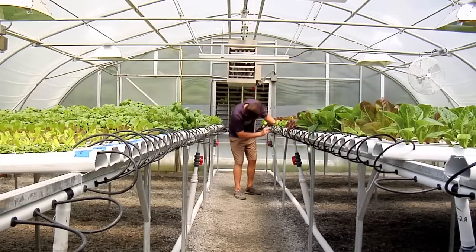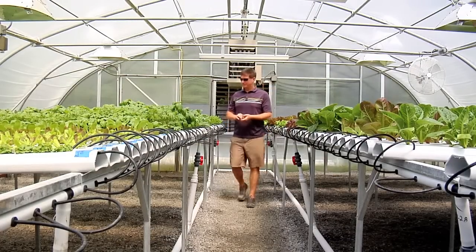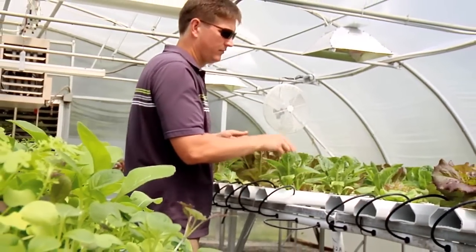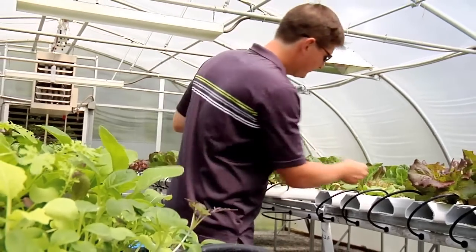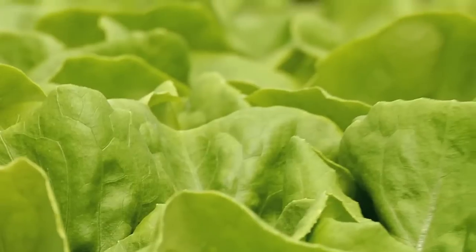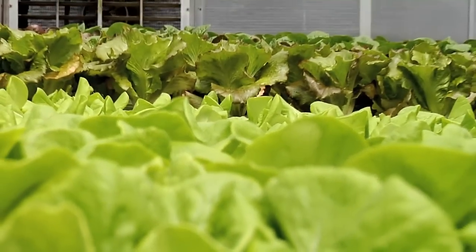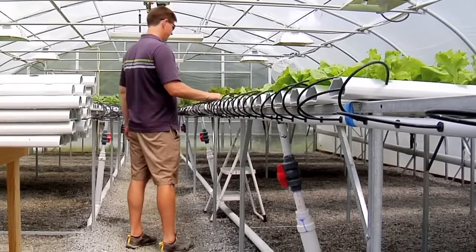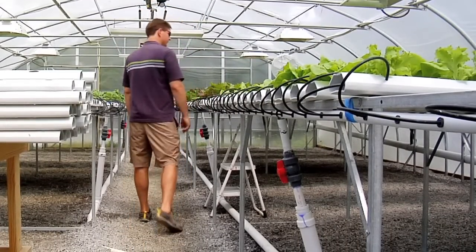I chose hydroponics because I like plants but I also like technology. I am a farmer, but I consider myself more of a scientist-farmer. I like the aspect of growing plants naturally but also combining that with technology. I really looked at this more as a profession — I've never tried to do it just on a hobby level.